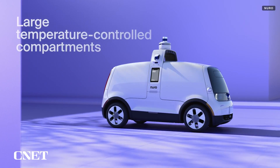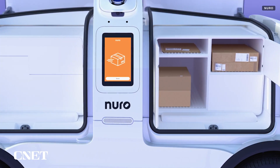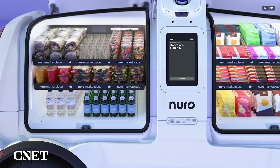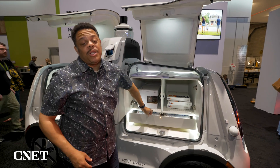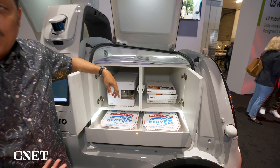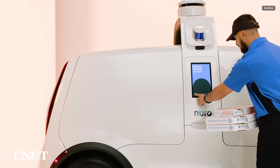In addition to just snacks, the R3 can also deliver all sorts of things — anything that you can fit in here, including packages, hot and cold foods, even pizza. R3 has partnered with a number of companies, including FedEx, Domino's, Uber Eats, and more, so maybe sometime this year, your next pizza could be delivered by the R3.